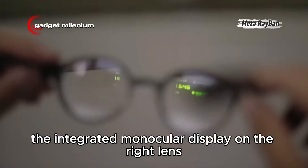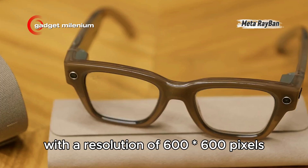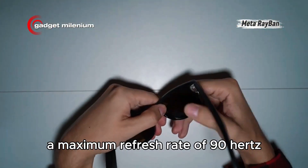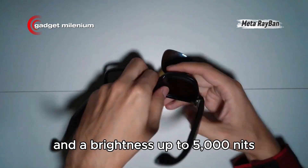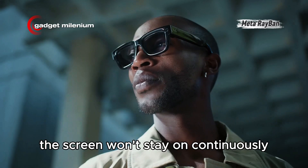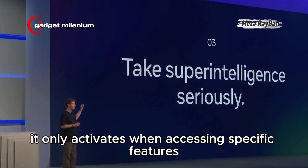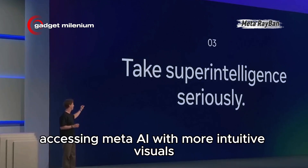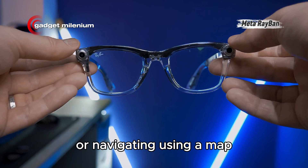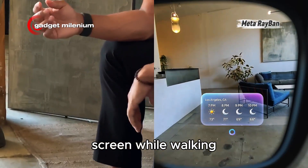What makes Meta Ray-Ban Display different is the integrated monocular display on the right lens, with a resolution of 600x600 pixels, a maximum refresh rate of 90 Hz, and a brightness up to 5000 nits. The screen won't stay on continuously — it only activates when accessing specific features. For example, accessing Meta AI with more intuitive visuals, or navigating using a map, so you no longer have to look at your smartphone screen while walking.